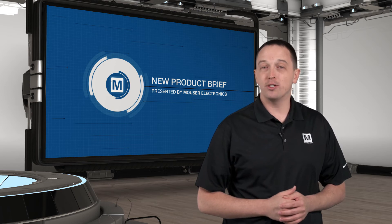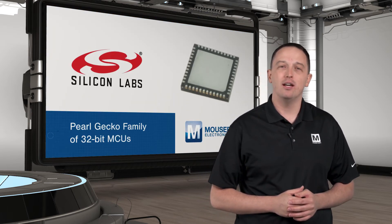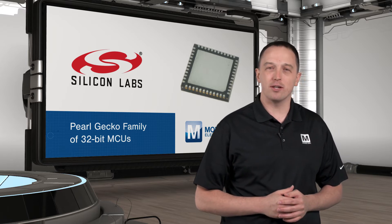Silicon Labs Pearl Gecko family of 32-bit MCUs balance performance and power consumption for battery-powered IoT, health and fitness, and home and factory automation devices.